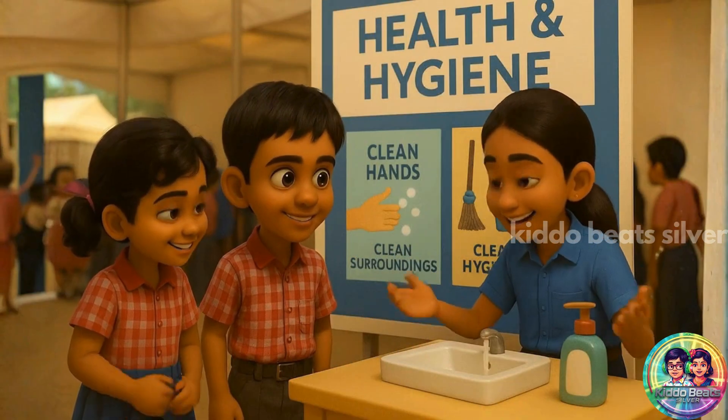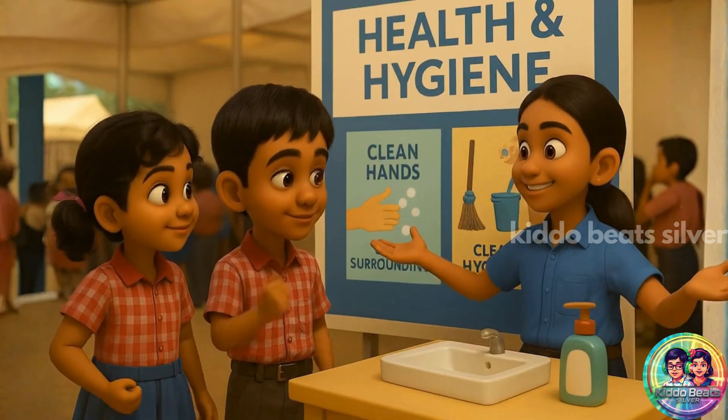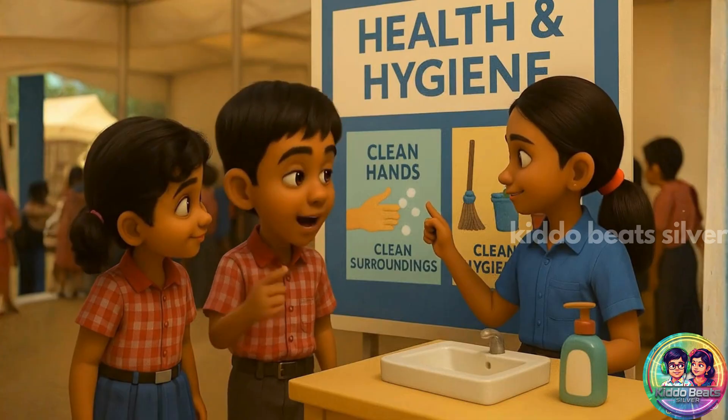Yes! Prevention is better than cure. Healthy habits keep diseases away.